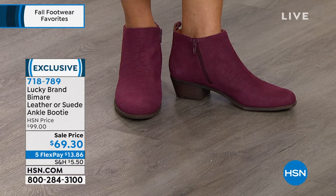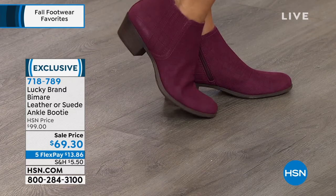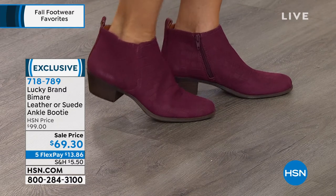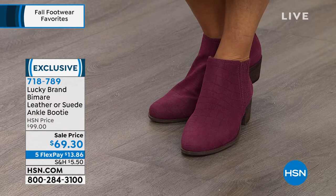A lot of times you want a cowboy boot — you love that look — but it's hard to find because maybe you have more of an athletic calf, and you don't want something that's going to be too high. I always think of that with denim. But this look, to your point, has never been more hot in fashion. Like Donna's showing it — back with skirts, back with cute dresses, with shorts.